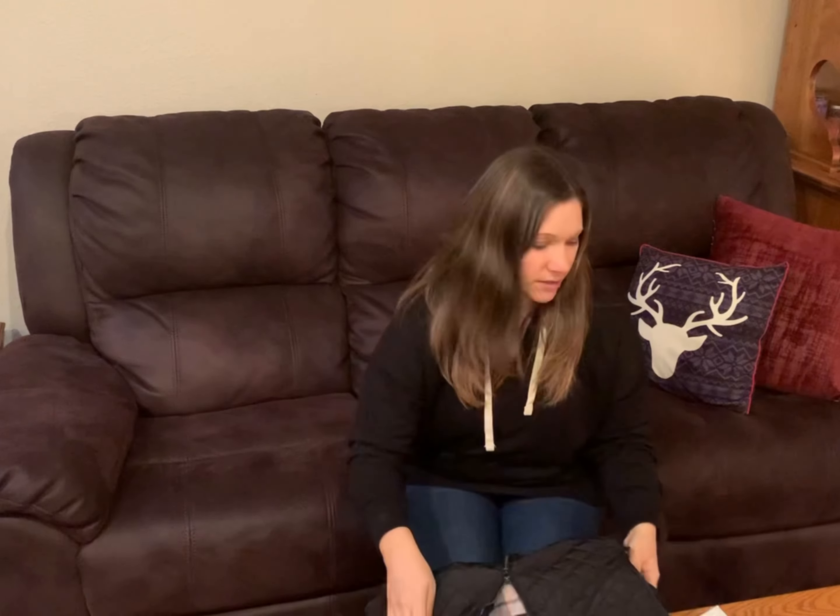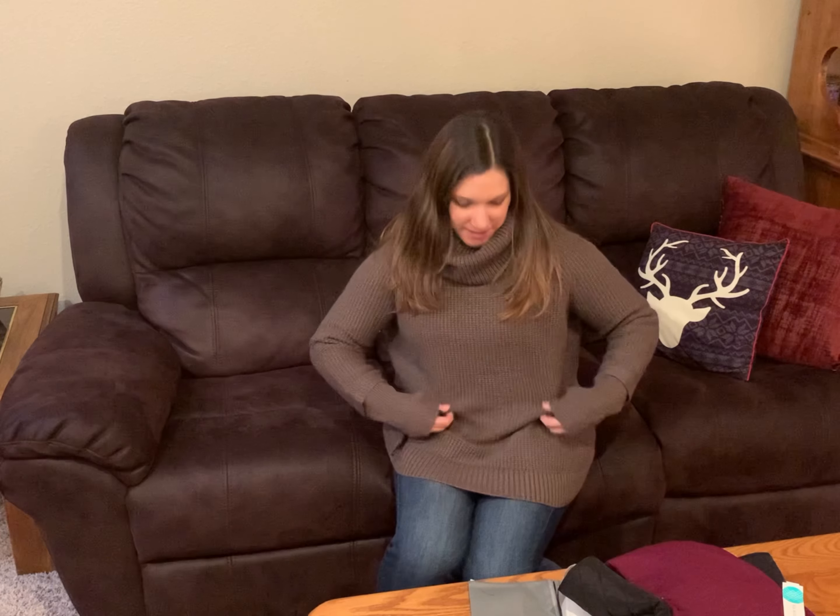Alright, here's that cozy sweater — so cute, I love it! I have decided I am going to purchase this sweater but I'm going to size down because it is roomy. I'm going to just go down a size to see if that helps.